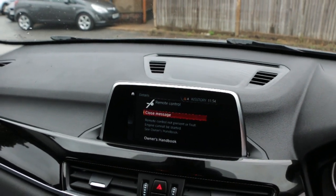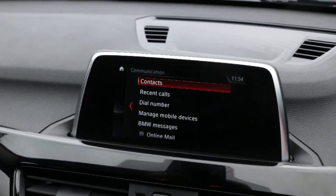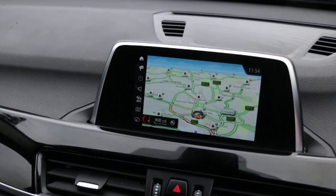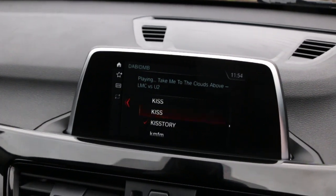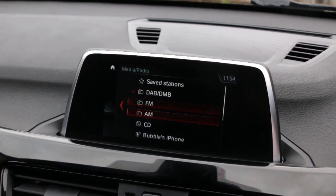Satellite navigation, media, Bluetooth telephone connection.